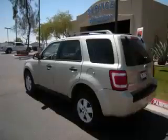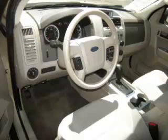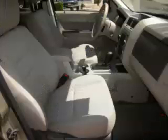Complete with a 2.5 liter L4 engine, top features include custom wheels, tinted windows, traction control, fold-away mirrors, and front disc brakes. Are you ready to experience this vehicle for yourself?